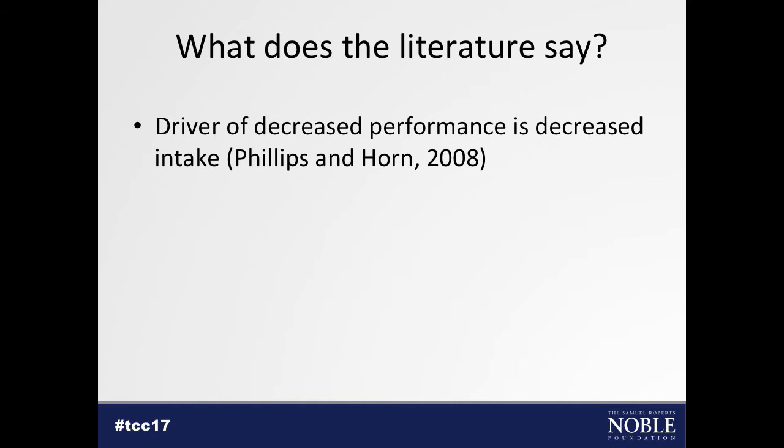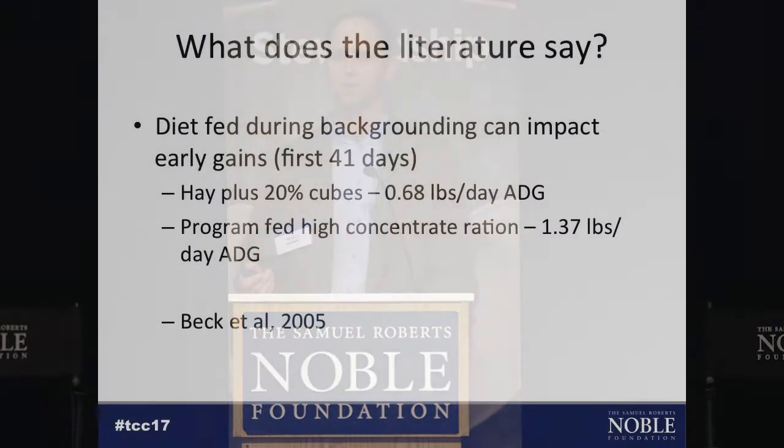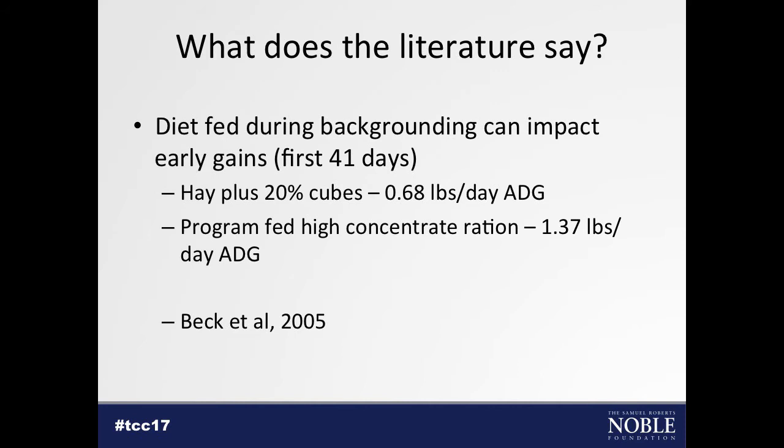The main driver of this decreased performance is decreased intake. When we turn cattle out on wheat pasture, it's a new feed to them, intake goes down, and performance suffers until they get back on feed. Dr. Beck at the University of Arkansas looked at different backgrounding diets to remedy this — either feeding hay plus 20% cubes, a traditional low-gain strategy before going out on wheat pasture, or program-feeding a high-concentrate ration. Program feeding is simply limit-feeding a ration at less than ad libitum intake, and it's typically a very efficient way to feed cattle. In the first 41 days after turnout, cattle on 20% cubes gained 0.7 pounds per day, while program-fed cattle gained about 1.4 pounds per day, showing that backgrounding diet can impact gain in that short period after turnout.